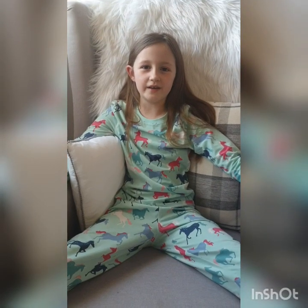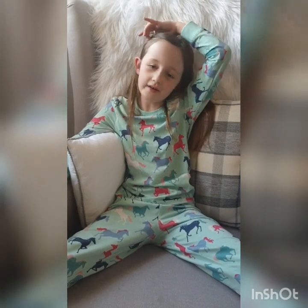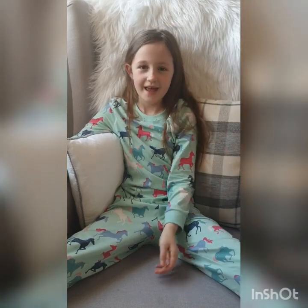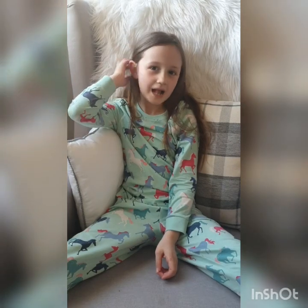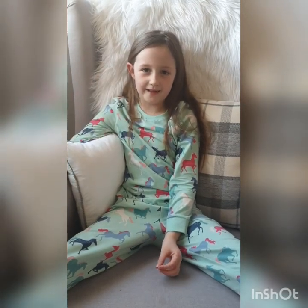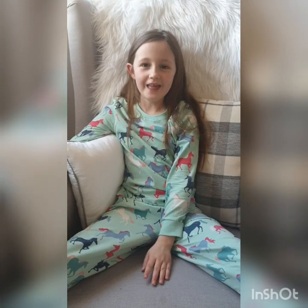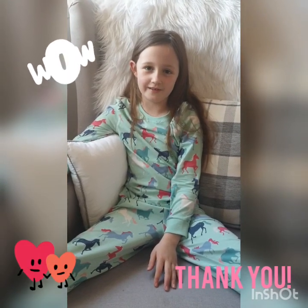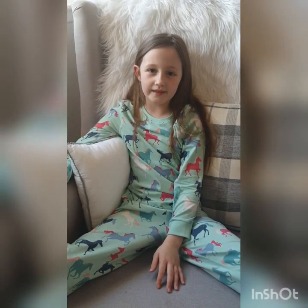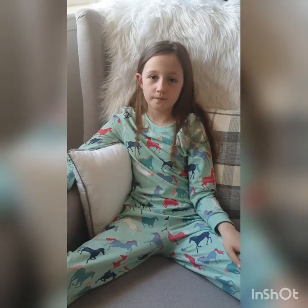Hey guys, welcome back to my channel. It's day 17 of Emily's diary because we're in lockdown because of coronavirus. I've just watched my videos and noticed that my spinning wheel making the ice cream sundaes has over a hundred views — thank you everybody for watching, it really means a lot to me. So today we're going to tidy my bedroom and move the furniture around.